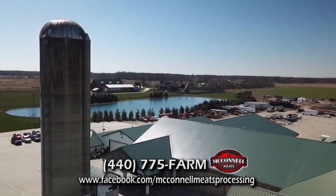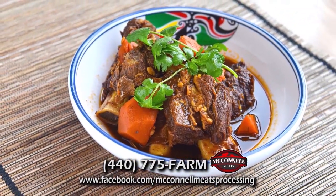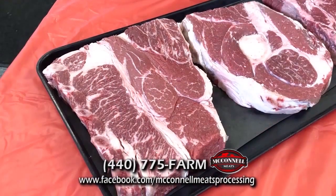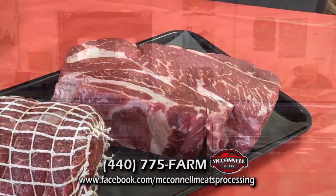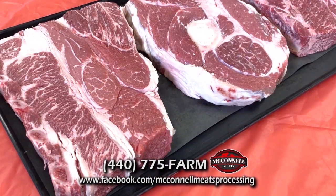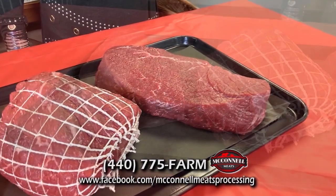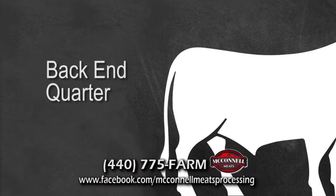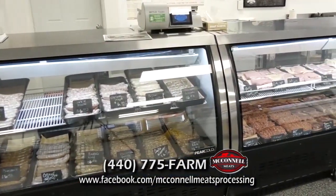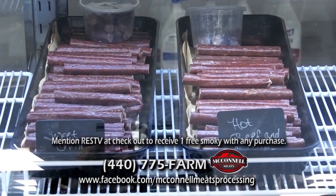I'm excited to be here at Meccano Meats to talk about one of my favorite all-time dishes: roasts. When it comes to cooking a hearty and delicious roast, the key is to start with high-quality meat, and that's exactly what Meccano Meats offers. From bone-in chuck roast to cross-cut English roast, there's something for every taste preference. Don't forget about the boneless chuck roast and arm chuck roast, which are perfect for slow-cooking and yielding tender and juicy results. They also offer round roasts such as London Broil, I-Round and Bottom Round, which come from the back-end quarter and are great for roasting, braising or even grilling. With such high-quality meat and customizable options, it's no wonder Meccano Meats is a go-to for all things. Mention RES TV and you'll receive one free Smokey with any purchase.